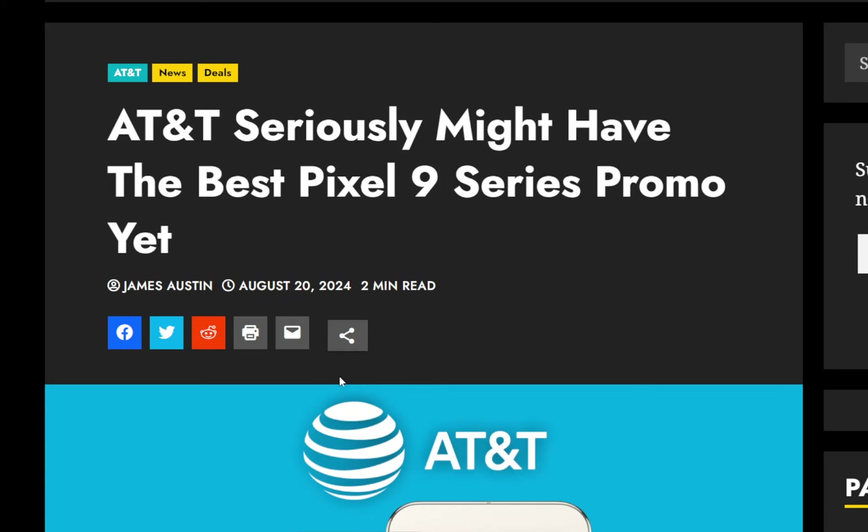Hello, everyone. Welcome back. This is RandoGeek. So it is that time of year again when Google has announced their newest Pixel line of devices. This time around, it's the Pixel 9 series that we're looking forward to getting.